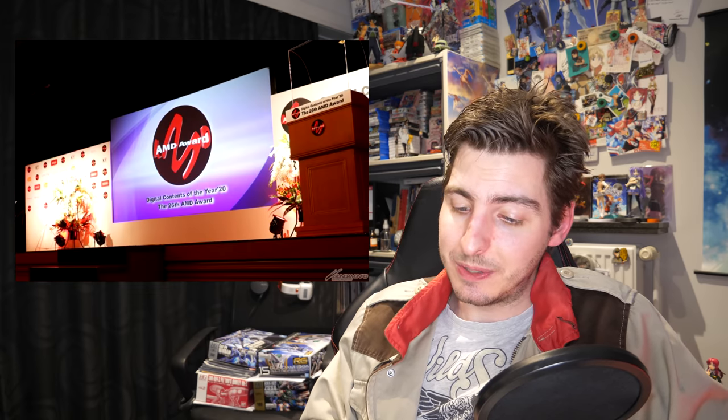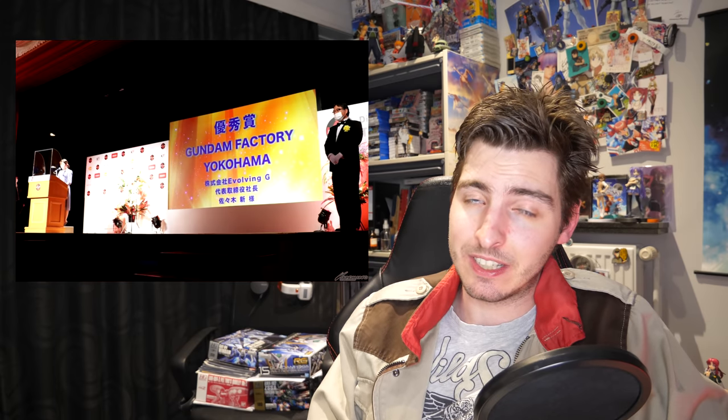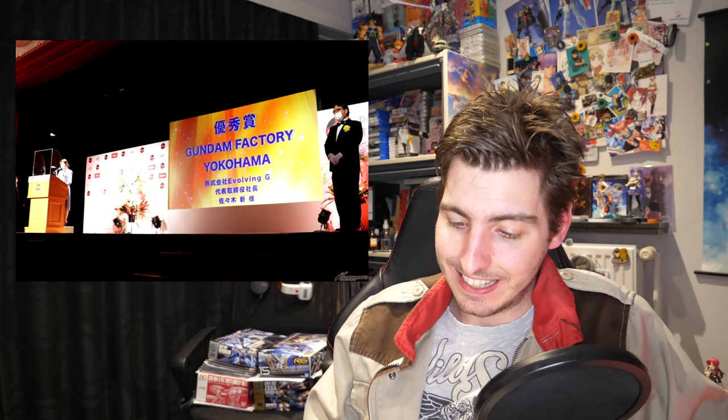In other news, the Gundam Factory Yokohama has won the Excellence Award at the 26th AMD Awards — and no, not the graphics card company, the Association of Media in Digital, which grants this award to creators or groups for their achievements in promoting digital media. And just as I said with the last award they won, if a giant moving 18-meter-tall mech isn't enough to win you the prize, I really don't know what is.